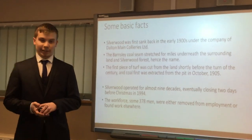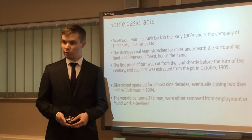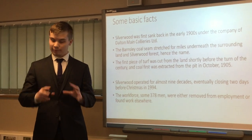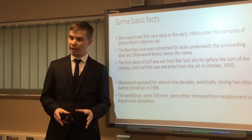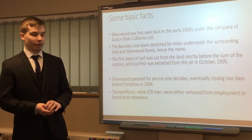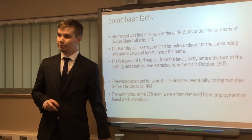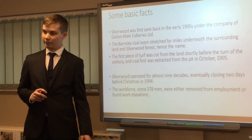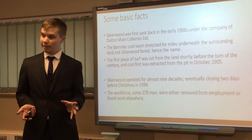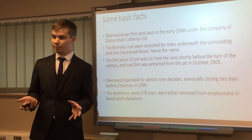I'm just going to run through some basic facts quickly. Silverwood first sank in the early 1900s by the Dalton Main Collieries Limited company — a huge mining company within South Yorkshire that ran many of the pits around the area. The Barnsley Coal Seam stretched for miles underneath the surrounding ground — it's right underneath your feet right now, just to show how big it was. The first piece of coal was actually extracted from 1905, but as you saw, it started sinking in 1900 — it took five years for the first bit of coal to be extracted.